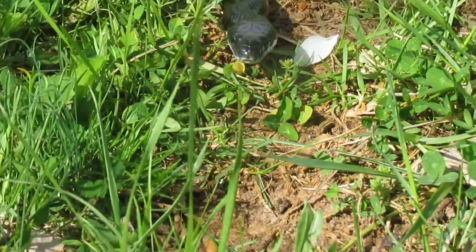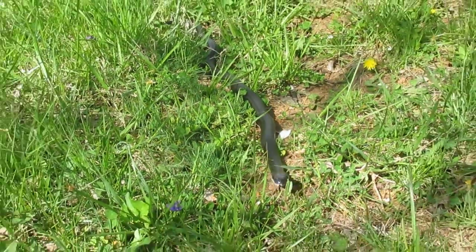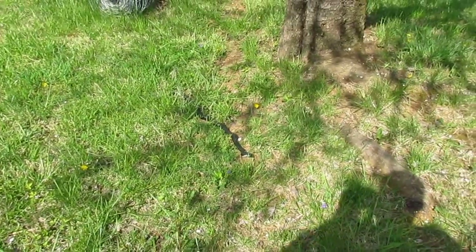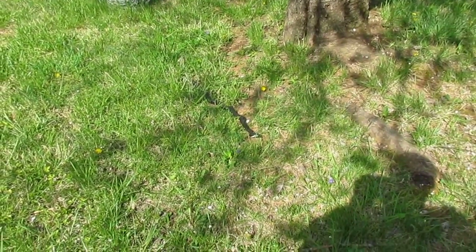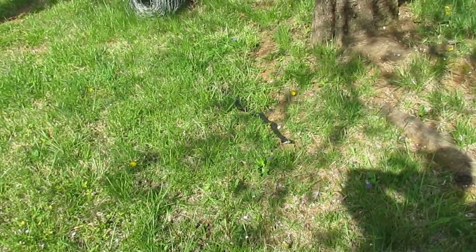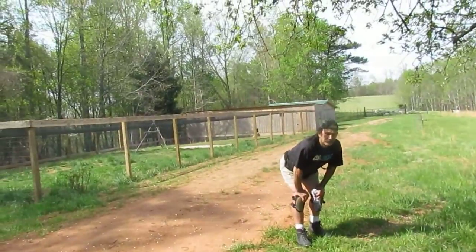This is the first snake that I've seen of the year. Looks like a big old black snake or a black racer — I'm not quite sure. These are good for keeping copperheads and other venomous snakes away, but on the downside it will eat eggs from the chicken coop.